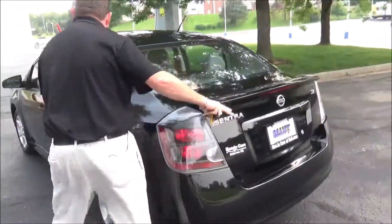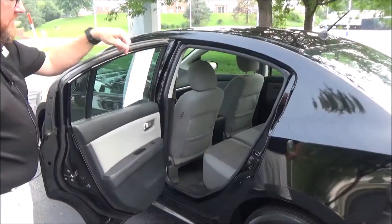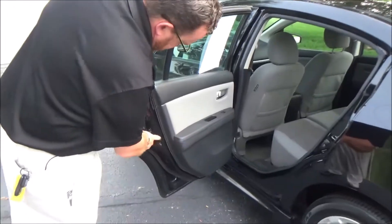The Sentra is a five-passenger vehicle with lots of leg room space, mat pockets, center armrest with cup holders, latch system for child safety seats, and child security door locks.